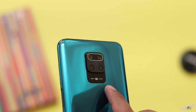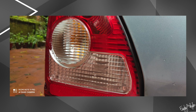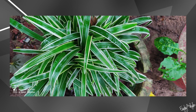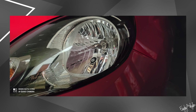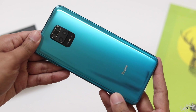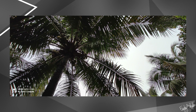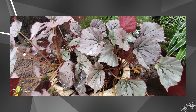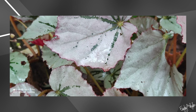The main camera takes great photos with good detail and crispness. There is also a night mode. The ultra-wide-angle camera has some issues — the sides are not perfect. The macro camera is decent for a 5MP camera at this price.